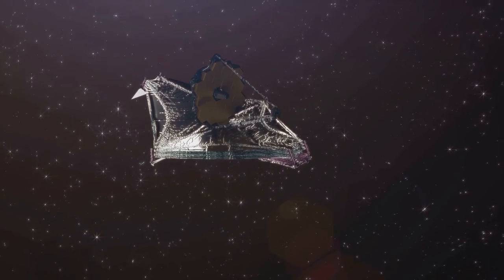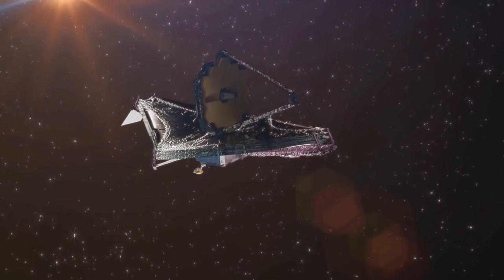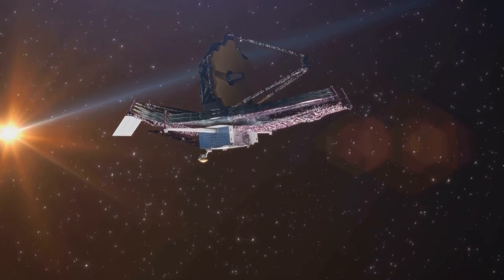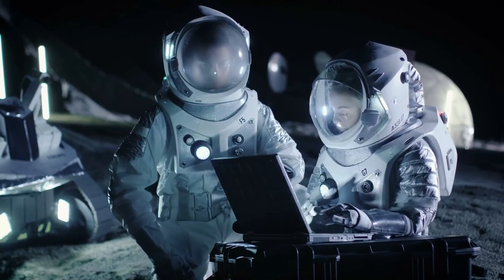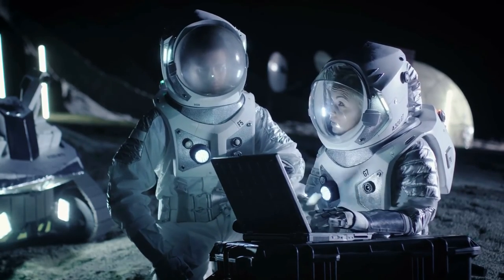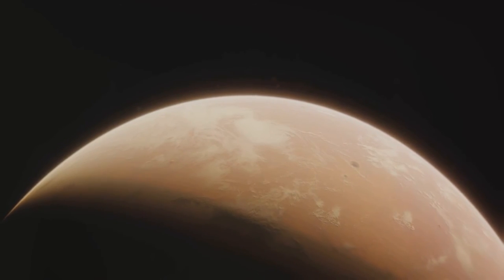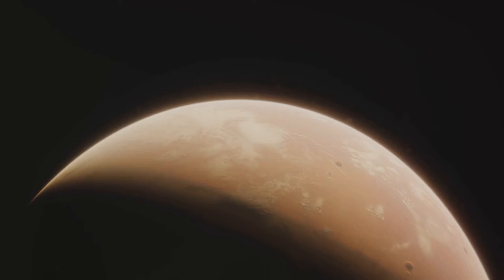For instance, the James Webb Space Telescope — a collaborative project led by NASA, ESA, and the Canadian Space Agency — is set to launch soon. This powerful observatory will peer into the distant universe, capturing images with unprecedented clarity and detail. It will help us identify potential exoplanets and study their atmospheres, providing crucial information about their composition and climate. Moreover, advancements in artificial intelligence and machine learning are already being employed to sift through the vast amounts of data collected by space telescopes, identifying potential exoplanets more efficiently than ever before.